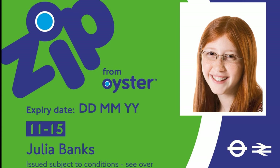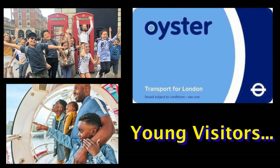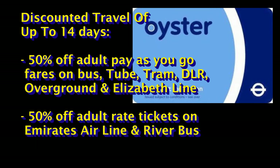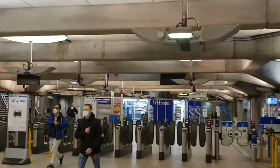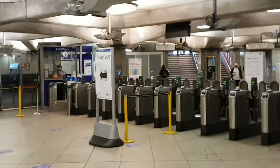A parent or guardian can then apply for a 16 plus Zip Oyster photo card. If you don't live in the UK and are visiting with children who don't have an 11 to 15 Zip Oyster photo card, they can get discounted travel for up to 14 days with the Young Visitor Discount. They get 50% off adult rate pay-as-you-go fares and daily caps on buses, Tube, tram, Docklands Light Railway, London Overground, Elizabeth Line, and most National Rail services, as well as 50% off on the Emirates Airline and Thames Clipper River Bus. The discount can be added to a standard or visitor Oyster card by a member of staff at any Tube or London Overground station or visitor centre — but not at Gatwick Airport.